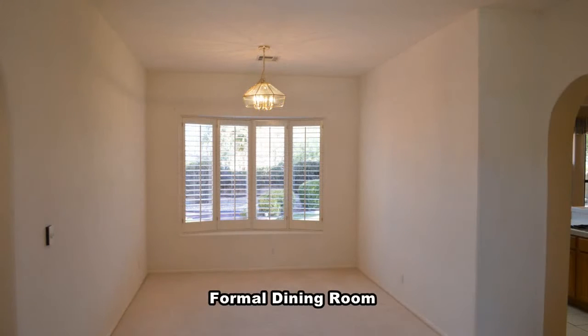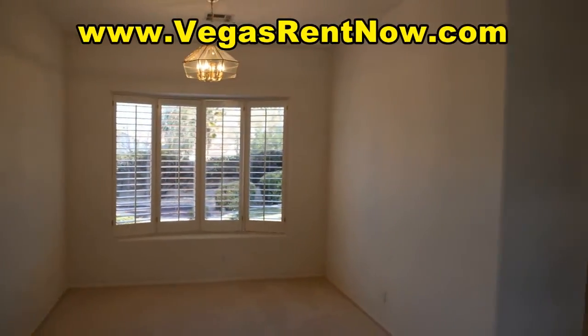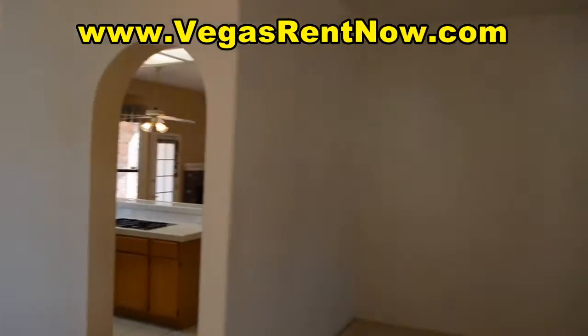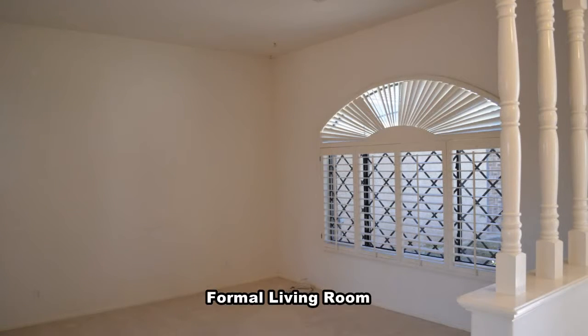The formal dining room has plantation shutters and a hanging chandelier. The formal living room has plantation shutters.